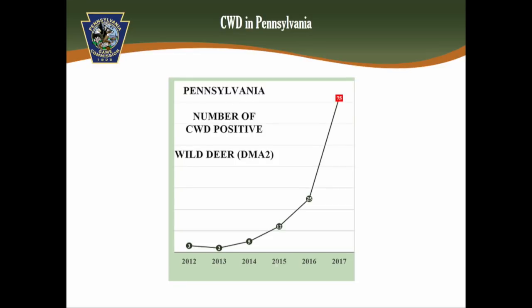This figure shows the number of positives that have appeared in all of Pennsylvania since 2012. As you can see, the disease continues to double or even triple every year. This is a call for action — we need to take more aggressive measures to stop the spread of the disease.